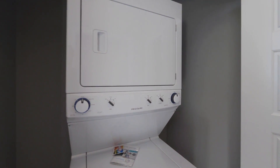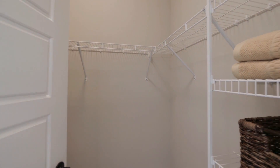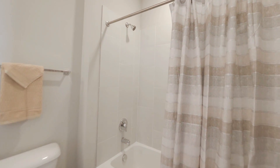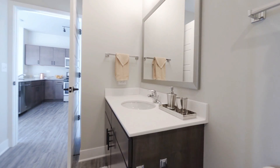Every apartment does come with a full size stackable washer and dryer. And here we have a nice size walk-in closet. In our bathroom we do have designer tile in the shower and a nice large vanity.